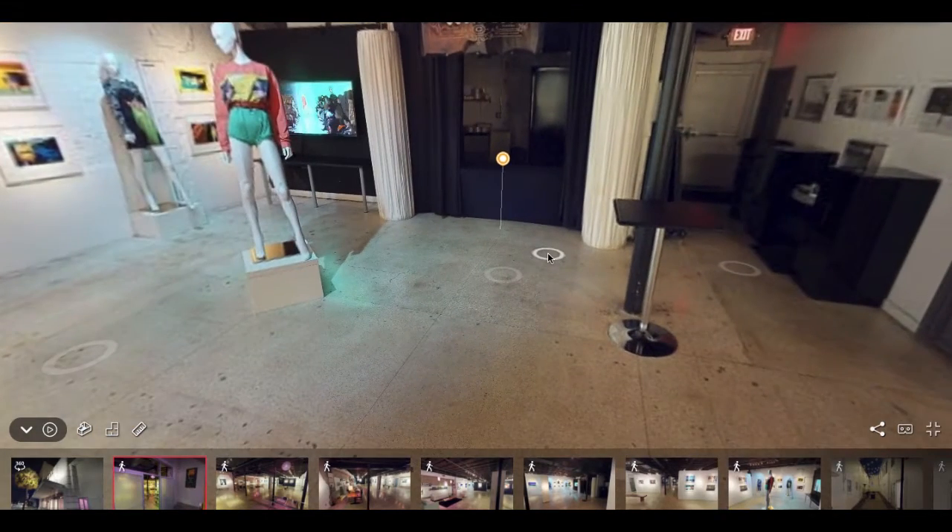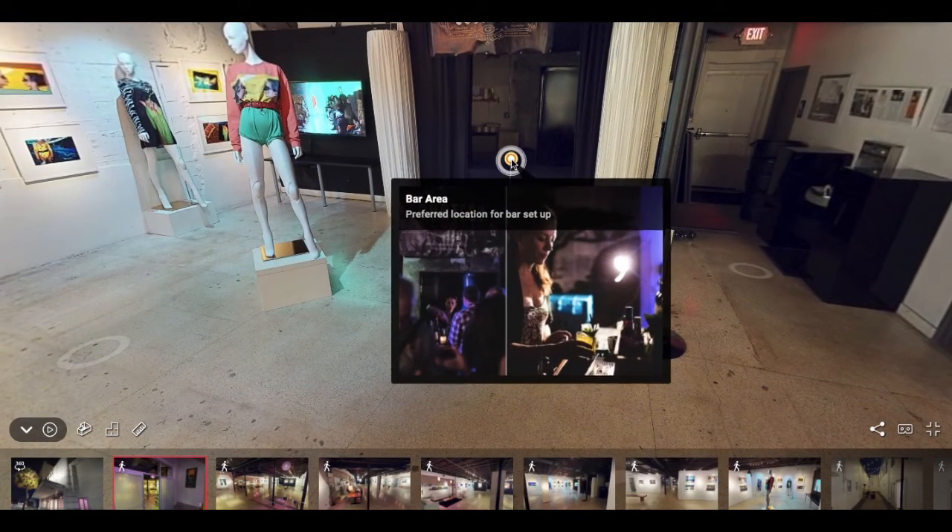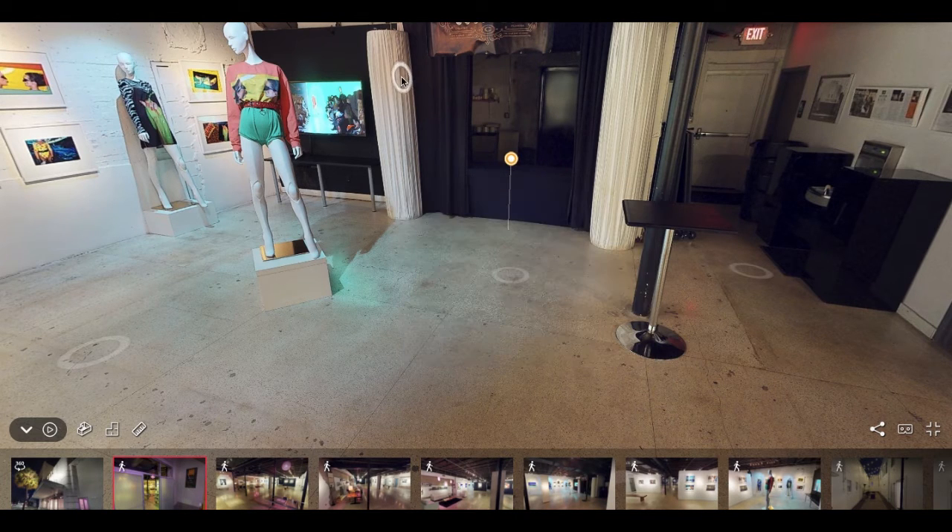Right over here is where we set up our bar. For larger groups we can have multiple bars, so that's not a problem at all — this is just our go-to spot normally. These pillars are on the color wheel as well, so we can set them to the company color or leave them whatever color you'd like.